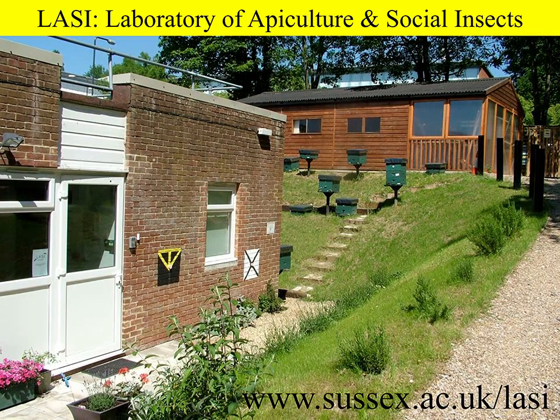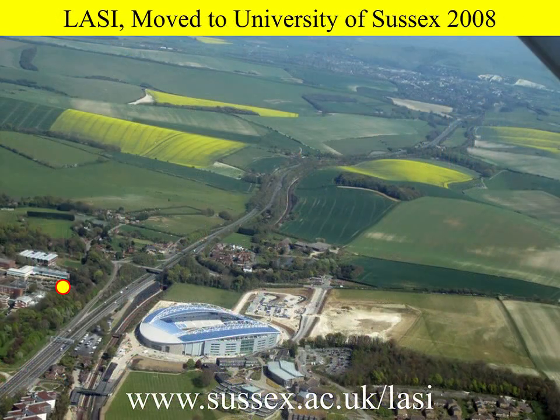My name is Francis Ratnieks. I'm Professor of Apiculture at the University of Sussex and Head of the Laboratory of Apiculture and Social Insects, or LASI as we call it. We're based here at the University of Sussex in this laboratory building and workshop with an apiary outside. We're on the university campus on the edge of Brighton, with lots of countryside around and also fields of oilseed rape.